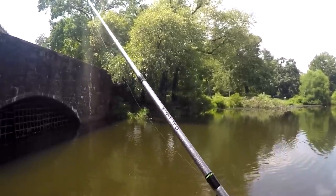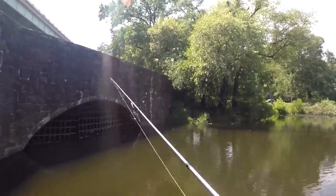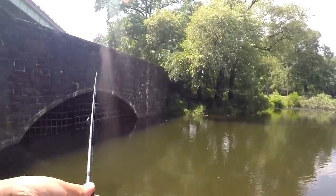Oh, that was a bass — I think it was going after the dragonfly. Something just splashed inside of here too. That's crazy.